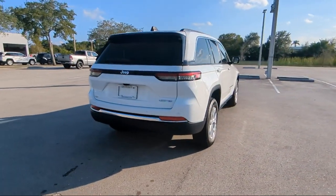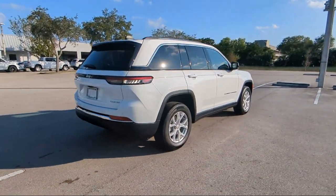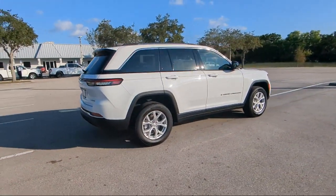Additional features include a roof rack, quick order package 23E, outside temperature display, and park view rear backup camera.